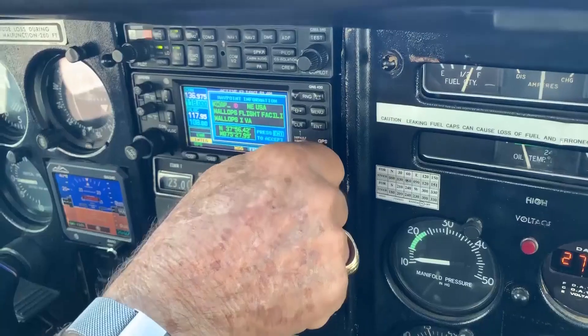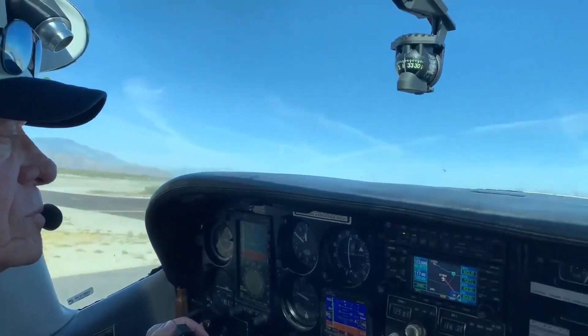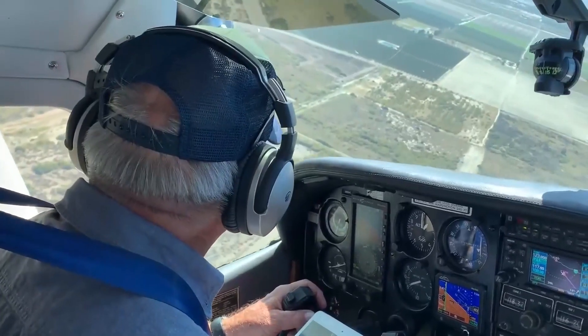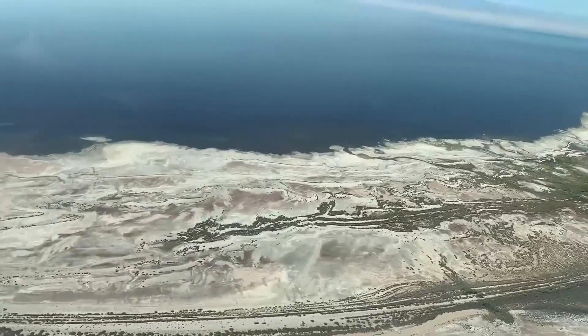Taking off from Thermal, giving us an aerial view of what's really happening. Our guide, Frank Ruiz, says the Salton Sea is receding at an alarming rate — about six inches a year — exposing toxic lake bed, which is evident from the air.